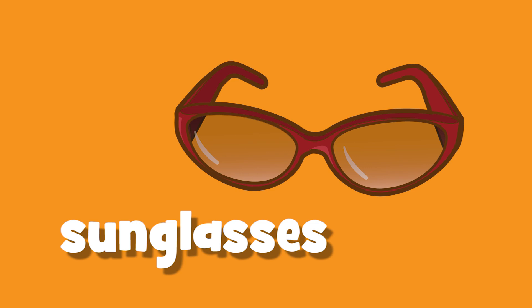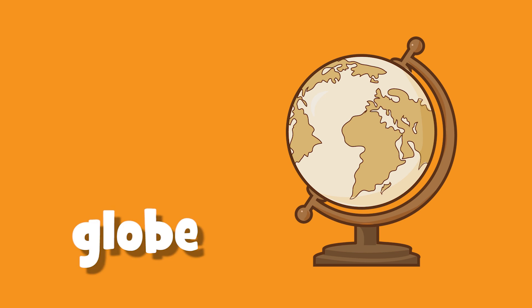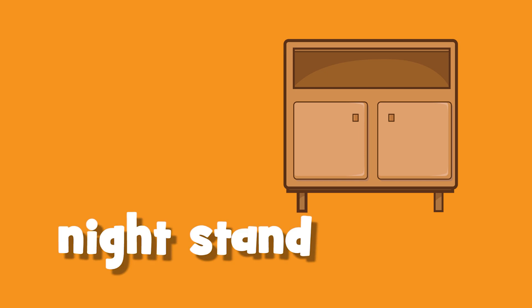Sunglasses. Globe. Air conditioner. Nightstand.